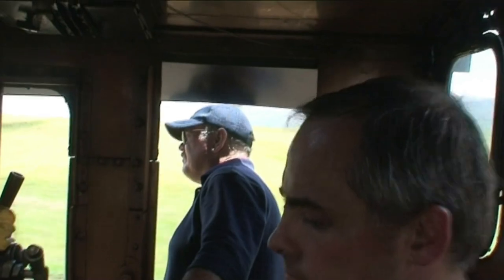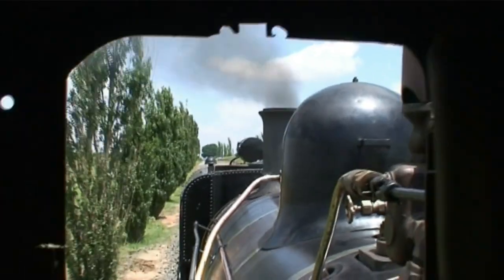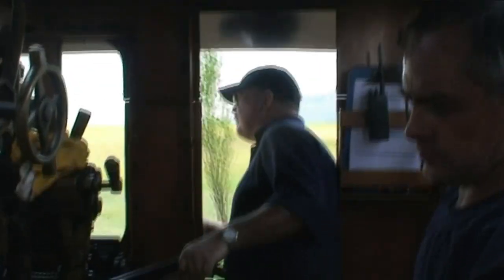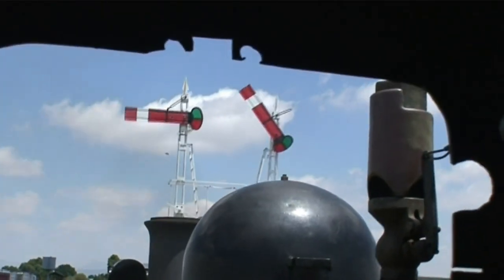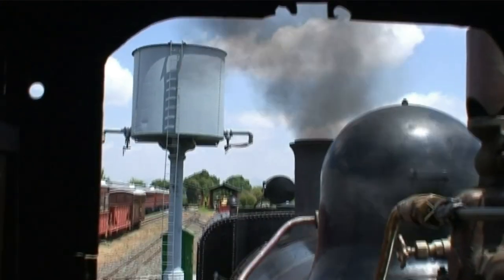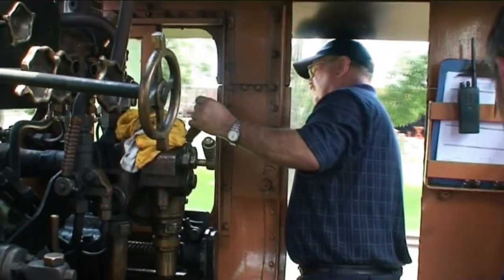The engine driver is constantly busy. All the time he manipulates the regulator handle and the reversing gear. He also looks at and listens to the engine. He must watch the line for potential danger, check all the signals on the track, and also verify that the line is clear and safe for the train to pass.